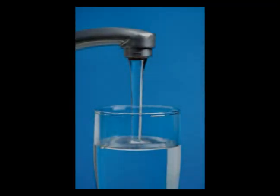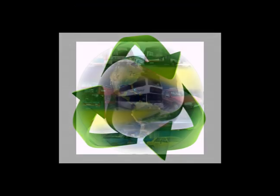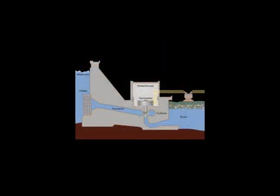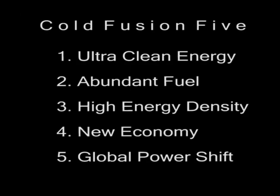Clean drinking water, affordable recycling of all waste, minimal transportation costs, the removal of hydroelectric dams and the restoration of our waterways, forests and wilderness all become possible. These are just some of the services provided by cold fusion technology.